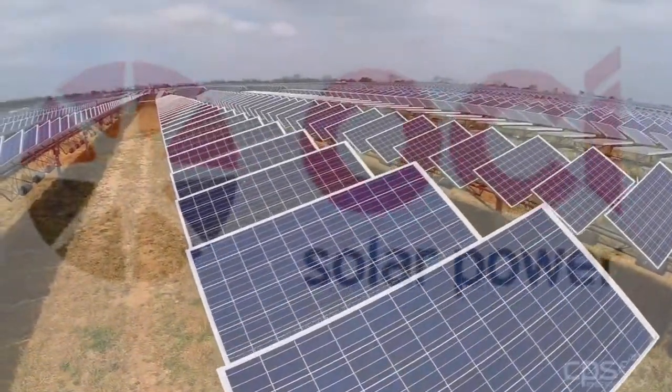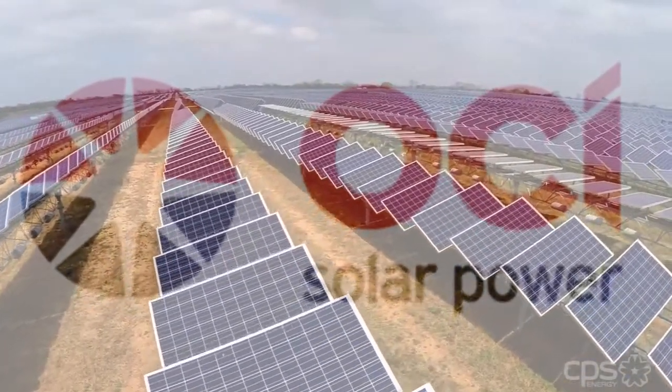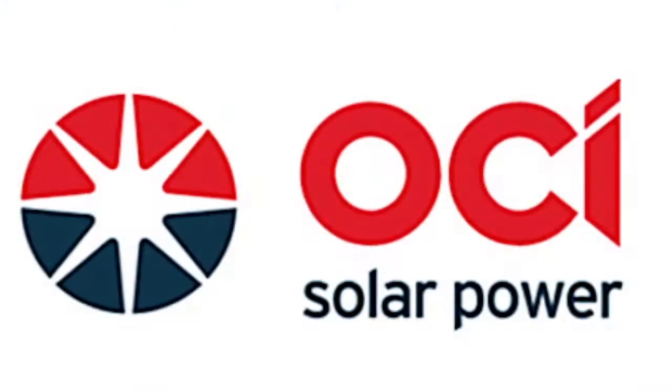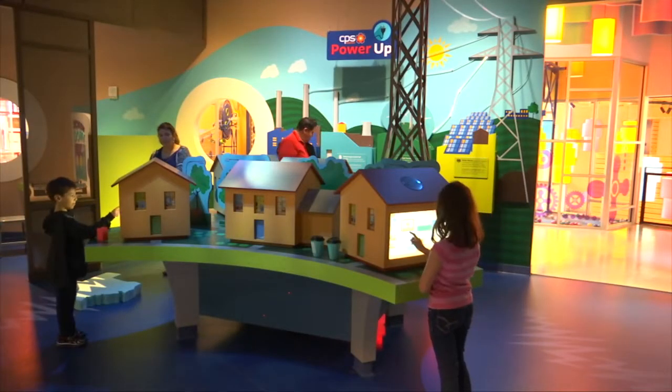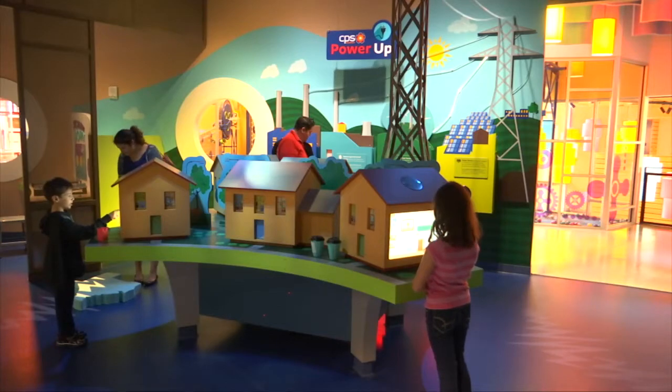Along with providing 450 megawatts of renewable solar power to our community, OCI Solar Power is helping us expose kids like Solana to science, technology, engineering, and math.